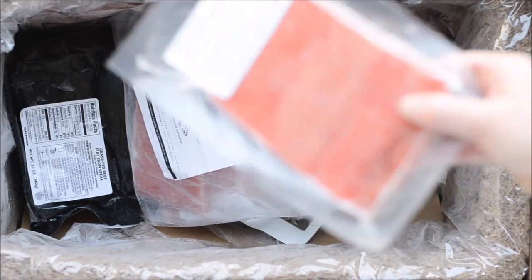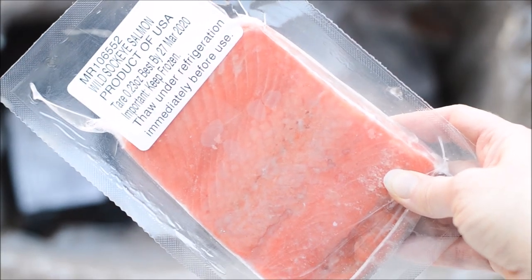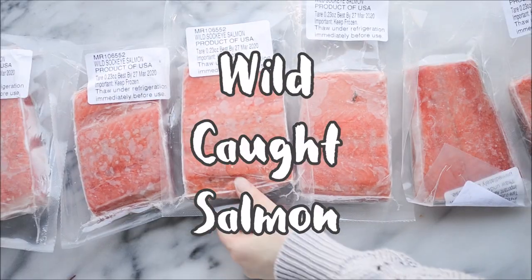Hey friends, so today I'd like to share something exciting. ButcherBox recently released their latest edition, Wild Caught Salmon.